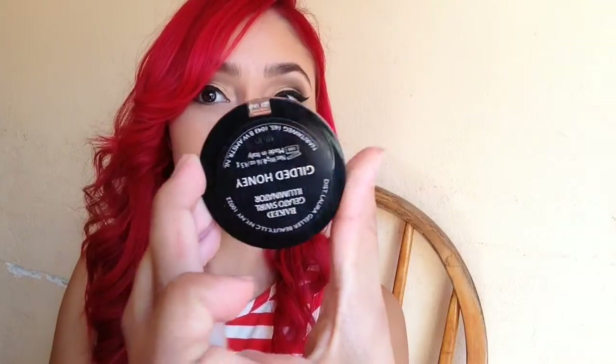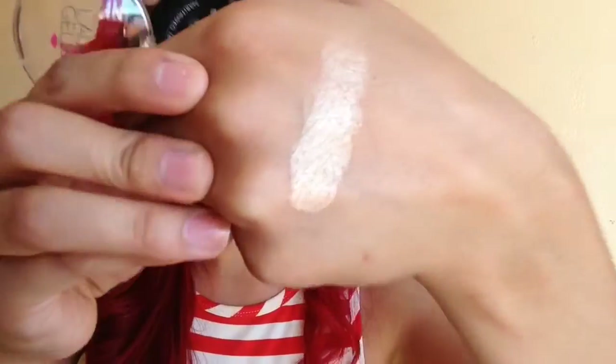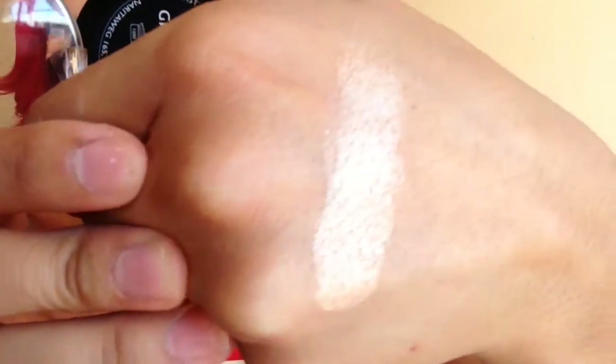Now for my favorite part — my favorite highlighters! My first and all-time favorite has got to be the Laura Geller Gilded Honey. It's beautiful — I'm going to do a better view of the highlighters in the sunlight so you can see how they shimmer. This one is golden and so gorgeous. I totally recommend it, and by the way, I'm wearing Gilded Honey right now — it is gorgeous!